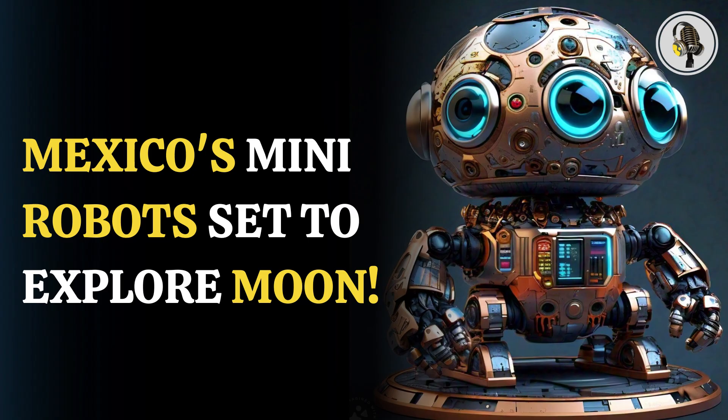UNAM's Colmina project started its operation in 2016, aiming to study the potential of mini-robots working in space and the possibilities of their self-organization, as well as the potential of mining rare earth metals on asteroids.